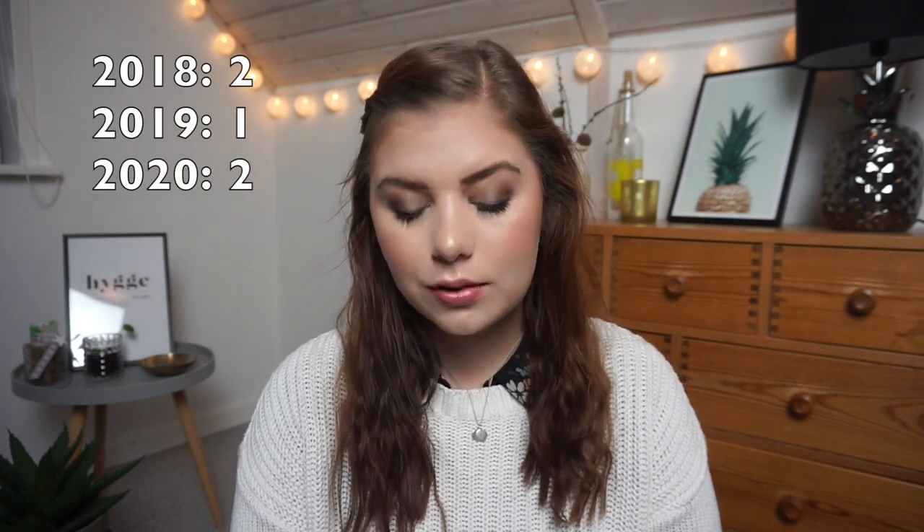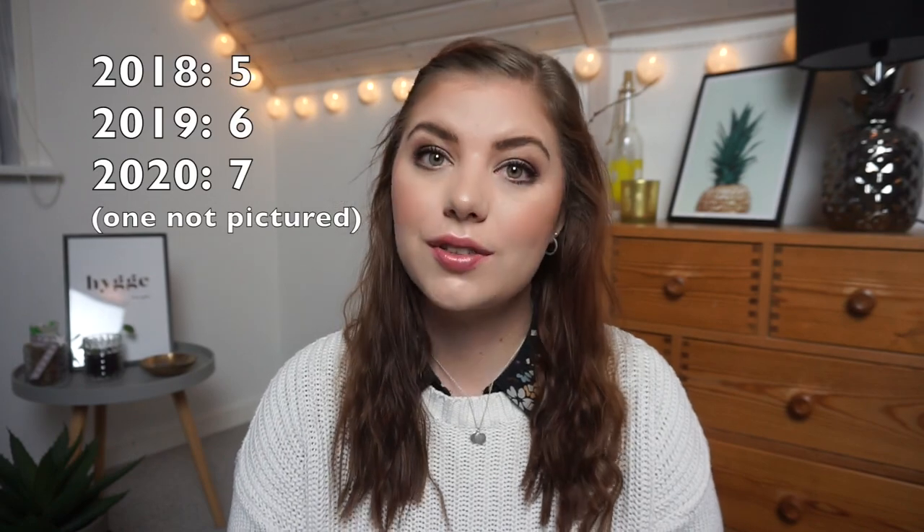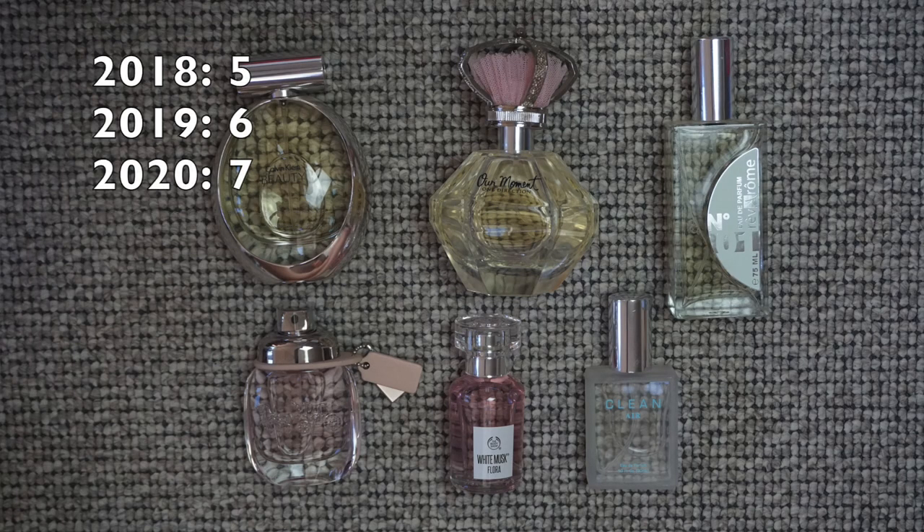Shower gels: I had four, went down to one, and now I have two. I don't count the big ones I share with John, only the ones I personally have. Self-tanning: I don't self-tan — I'm pale as paper. I had two in 2018, went down to one, and then got some so I'm up to five. Deodorant: I had four, went down to one, and now I have two — I'm almost done with one of those. Perfume: I had five, went up to six, and now I have seven. I have a clear goal to use a few up this year because they're turning.